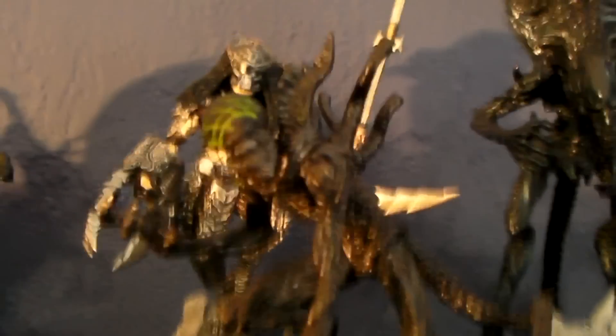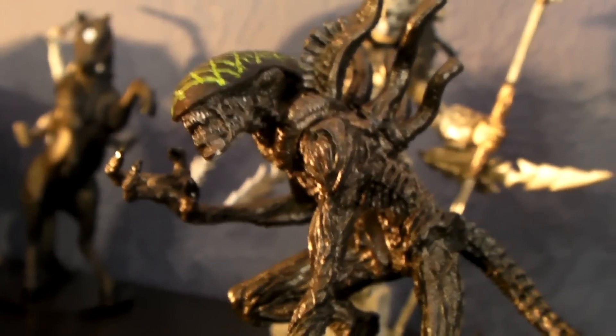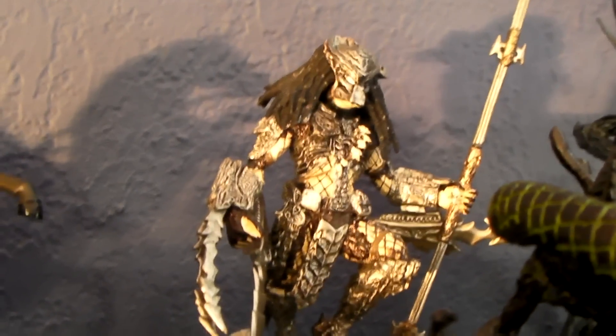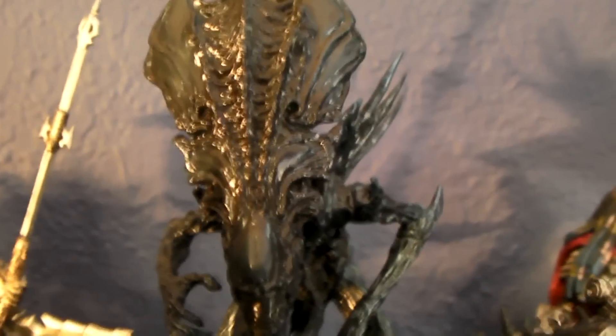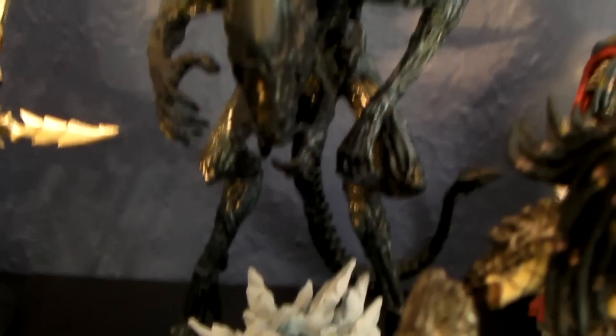Alright guys, sorry about that — my battery depleted. Next one is this alien warrior right here, see if I get a nice focus on him — there he goes. And the Predator back there. This is the one that came with a piece in each box of the set, and you had to get all the sets to complete the Queen.